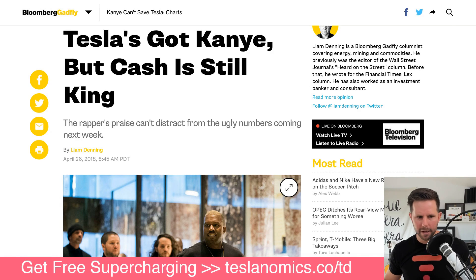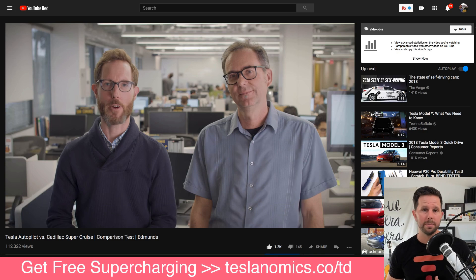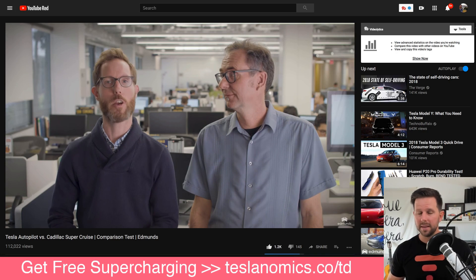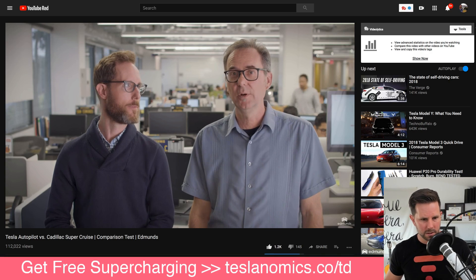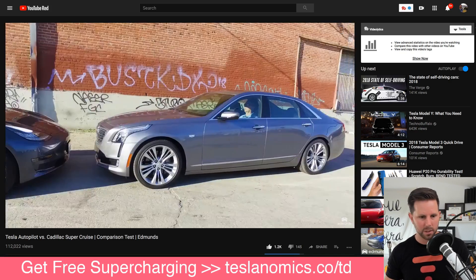This is from Edmunds. And Edmunds, if you don't know, I'm actually a big fan. Their True Cost of Ownership Calculator is one of the best things out there to understand the true cost of owning a vehicle. And they've been doing some YouTube stuff lately — it's pretty cool. I didn't even know they had a channel, but these guys do a great job.